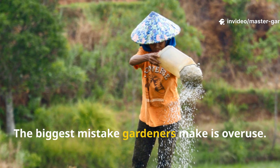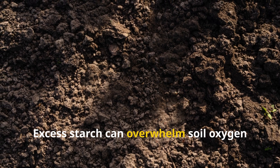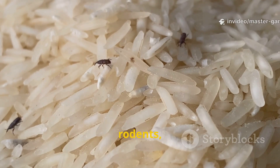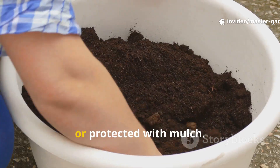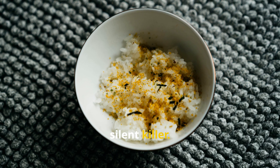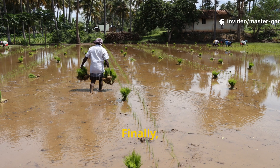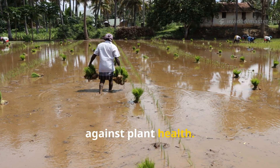The biggest mistake gardeners make is overuse — more rice does not mean more benefit. Excess starch can overwhelm soil oxygen levels and favor harmful microbes. Another mistake is leaving rice exposed on the surface, where it attracts birds, rodents, and flies. Rice must always be lightly incorporated or protected with mulch. Using seasoned or salted rice is another silent killer — salt damages soil structure and harms microbes, so rice must always be plain. Finally, applying rice to already waterlogged soil creates anaerobic conditions that work against plant health.